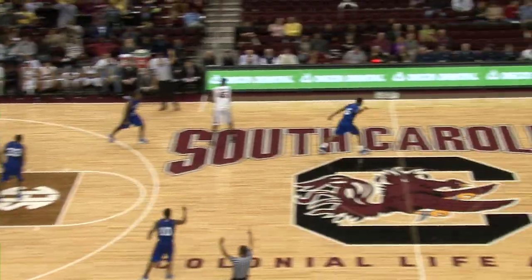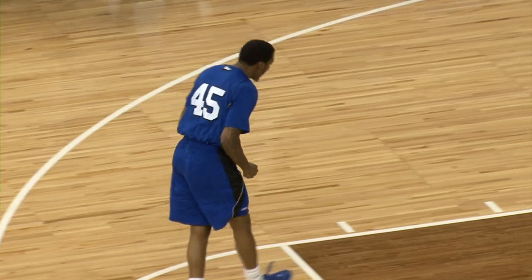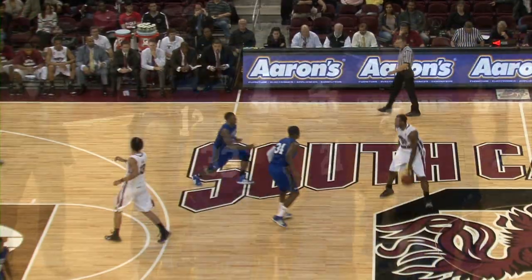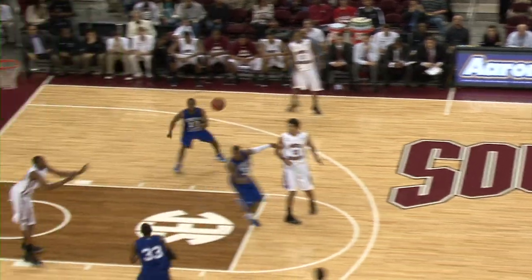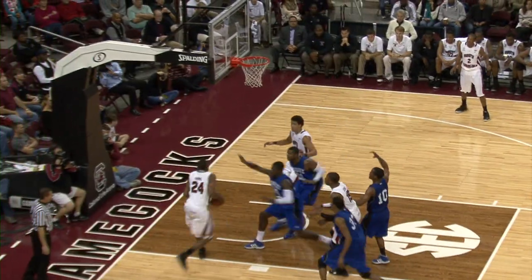Cyphers would finish the game with 12 points. On to the second half, South Carolina finds ways to get to the basket, looking like a completely different team on offense, but they can't keep the Tigers from scoring.